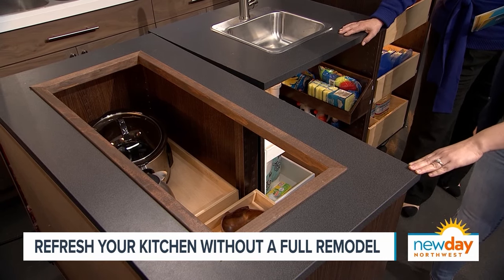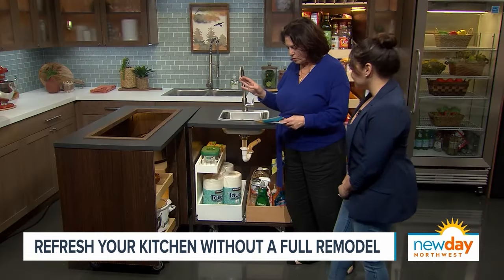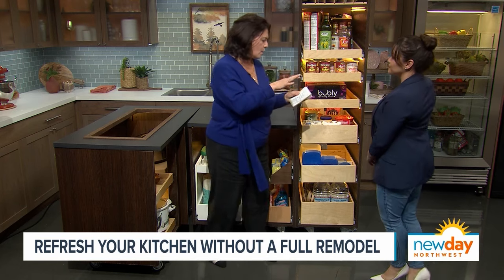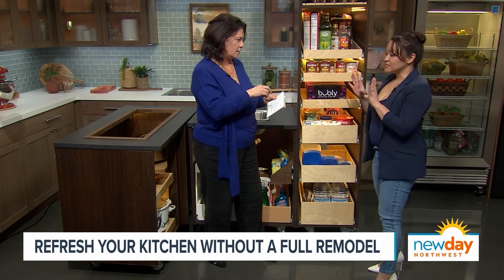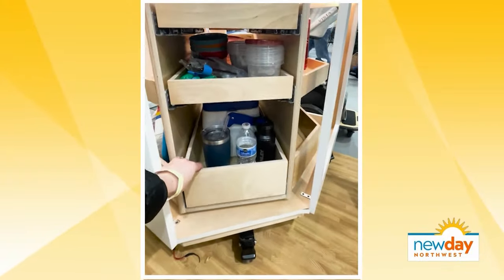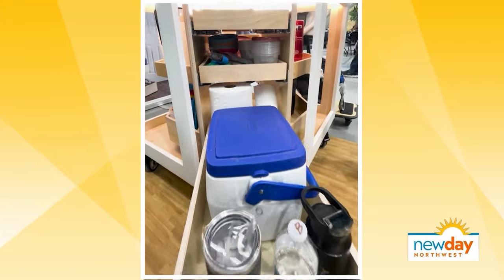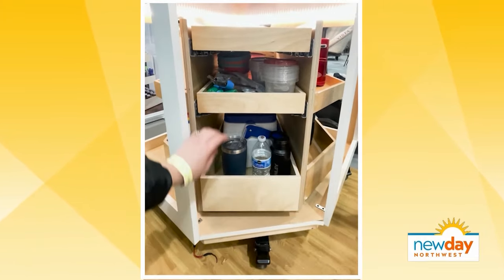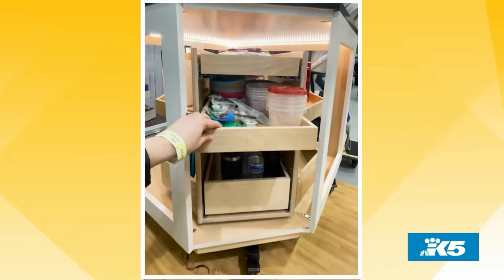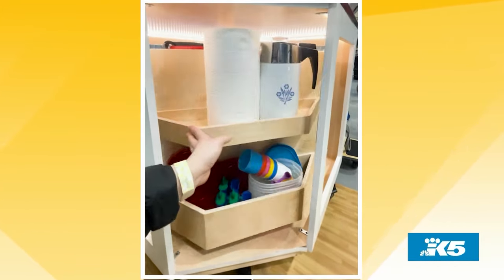A lot of times things will fall — lids and tops — or you forget about what you've got. Not all corners are a blind corner. If it's something where maybe you just have a static shelf or a lazy Susan, we have what's called a glide around. It's great for condos that don't have pantries, or maybe you want something just for bakeware. It combines the use of pull-outs and a lazy Susan all in one solution.